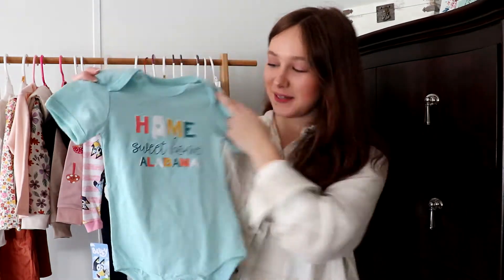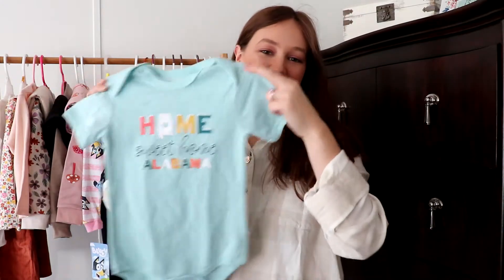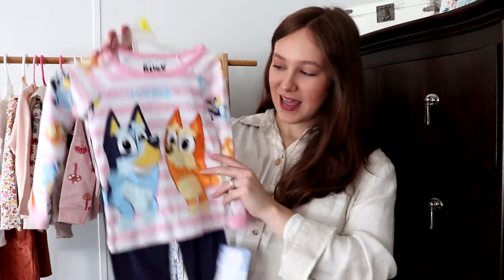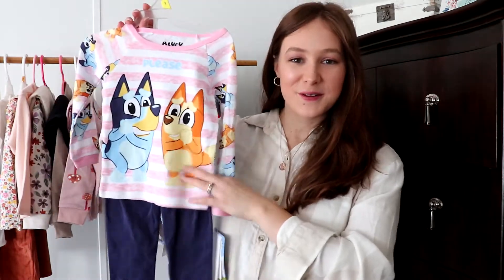I got her these tan pants just to go with a lot of her tops. Then I got her this cute little 'Home Sweet Home Alabama' onesie — this cute mustard onesie that says Alabama. Lastly for pajamas, my mom got her these Bluey pajamas from Walmart.